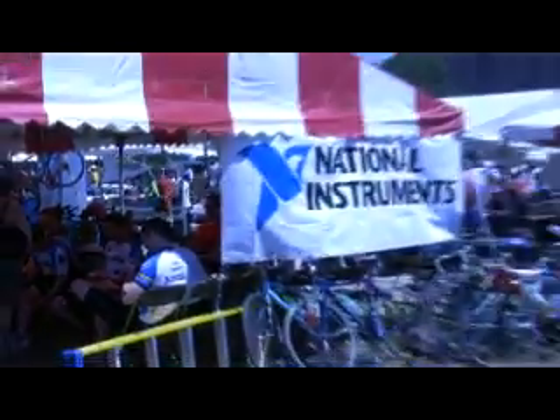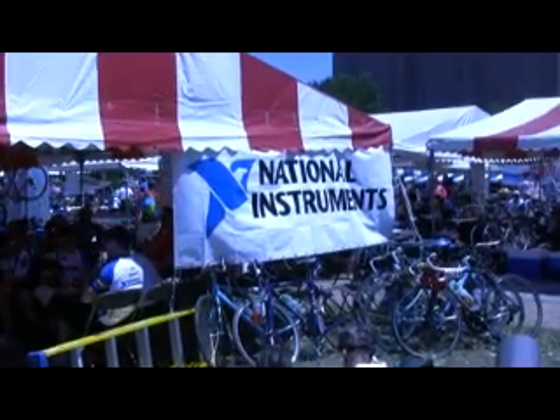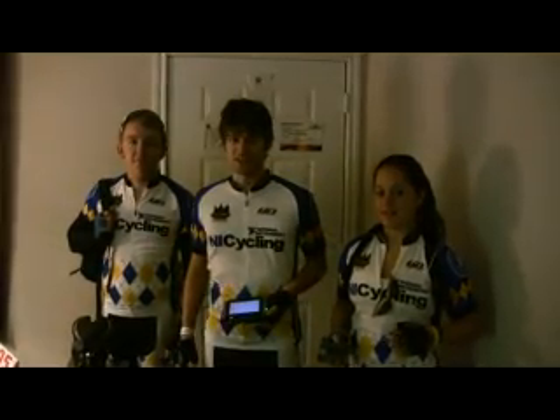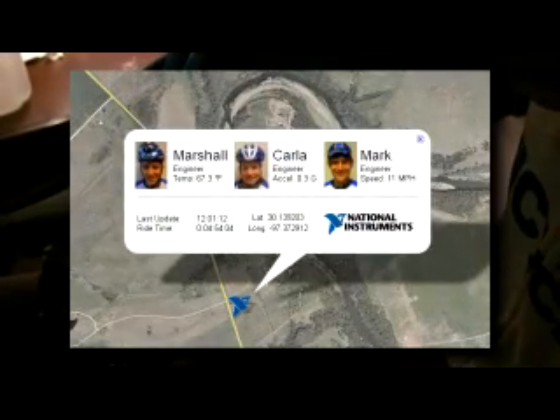Being a technology company, we have often talked amongst ourselves of ways in which we could use our products to help promote the event. This year, we decided to give it a shot. Three brave NI engineers — Mark, Carla, and Marshall — set out to take NI LabVIEW on this 180-mile ride. Using a bike-mounted ultra-mobile PC, or UMPC, and LabVIEW, we tracked their progress live on Google Maps.